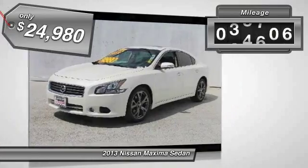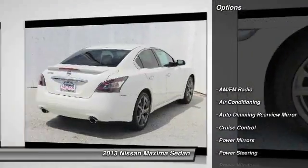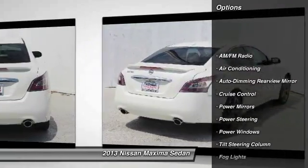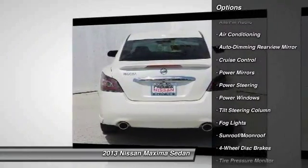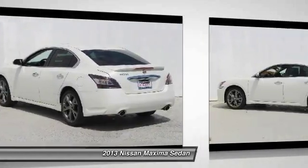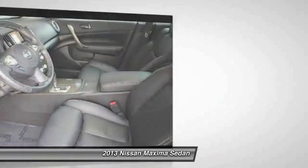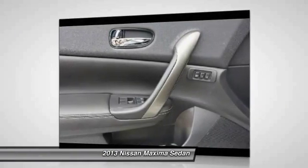This vehicle has less than 40,000 miles. Here are some of this vehicle's great options: traction control, front air conditioning, power steering, four-wheel disc brakes, auto-dimming rearview mirror, cruise control, power windows, fog lights, leather seats, and power driver's seat.